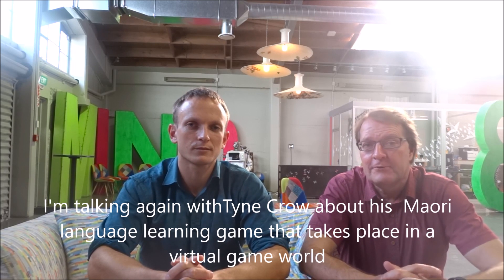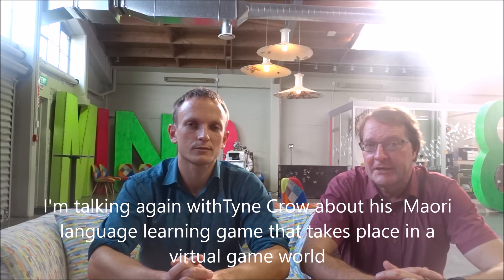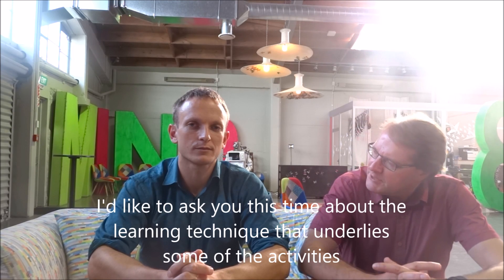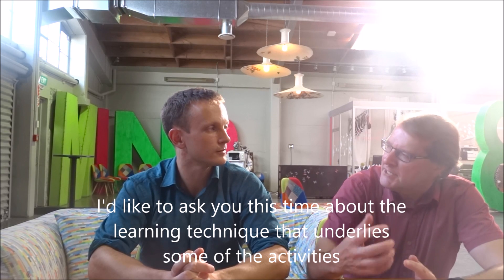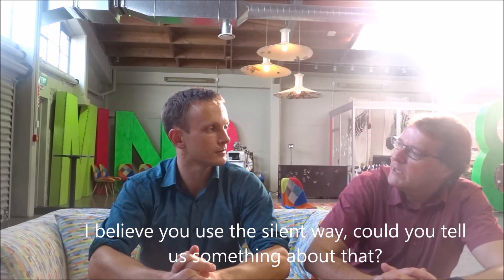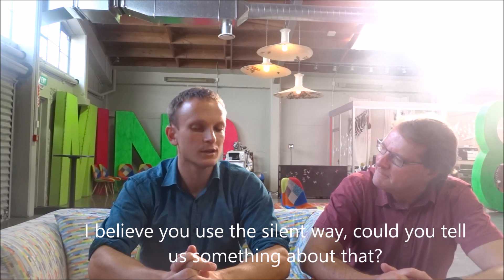I'm talking again with Tyne Crowe about his Maori language learning game that takes place in a virtual game world. Now Tyne, I'd like to ask you this time about the learning technique that underlies some of the activities. I believe you used the silent way. Could you tell us something about that?